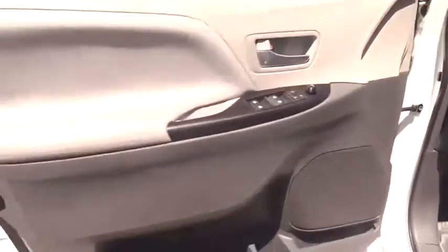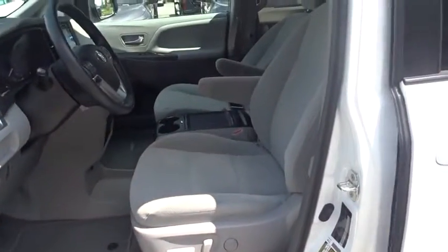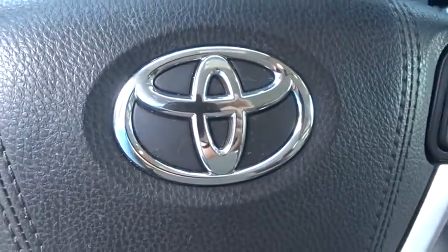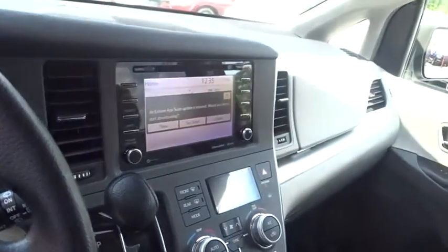Adjustable steering wheel, power steering, auto dimming rear view mirror, aluminum wheels, cruise control, four-wheel disc brakes, AM FM stereo radio, climate control, front wheel drive, universal garage door opener, rear defrost.